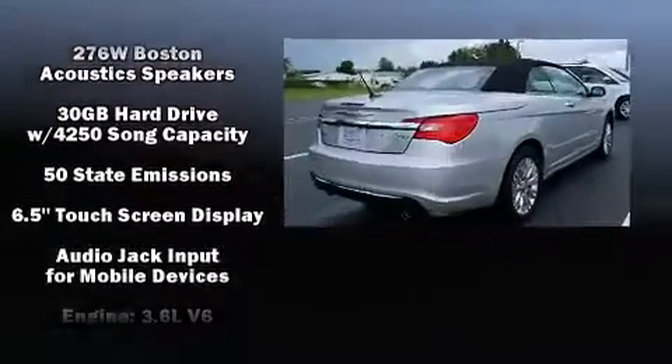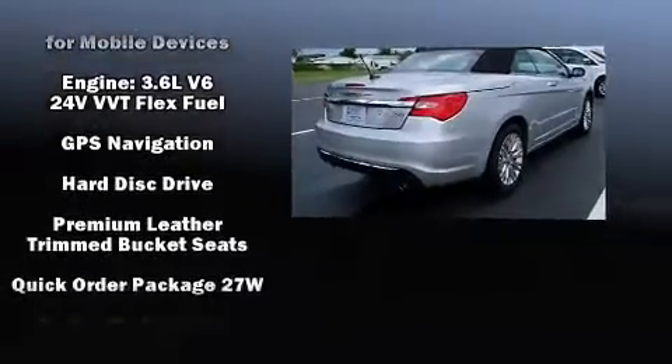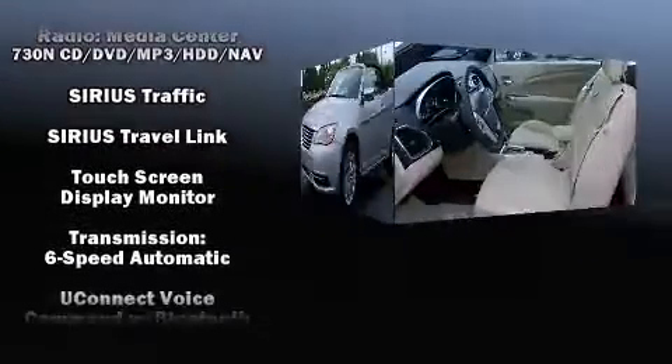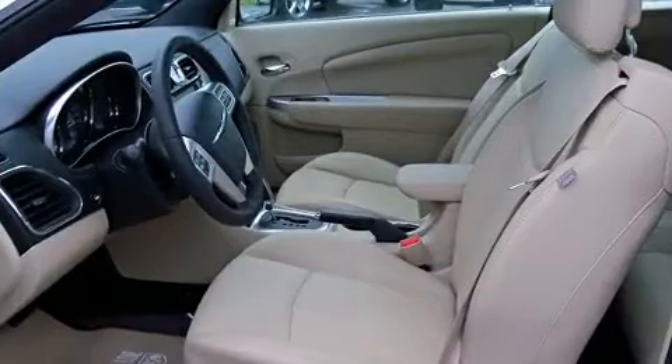Chrysler also prioritized safety and security by including dual front impact airbags, front and side impact airbags, brake assist, anti-whiplash front head restraints, a panic alarm, and four-wheel disc brakes with ABS.